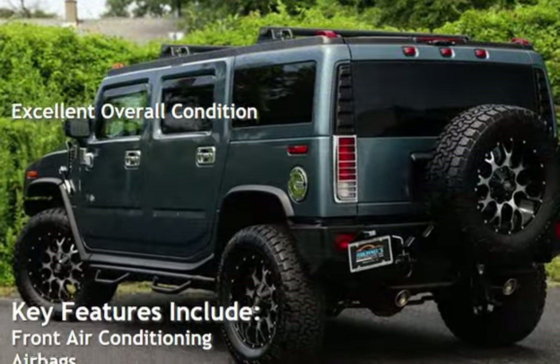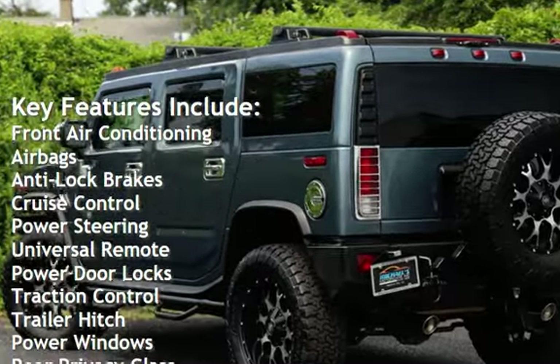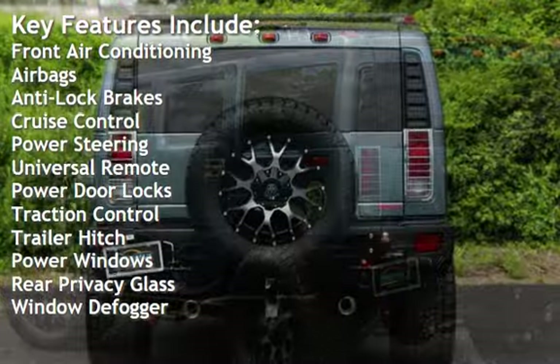Key features include front air conditioning, airbags, anti-lock brakes, cruise control, power steering, and universal remote.